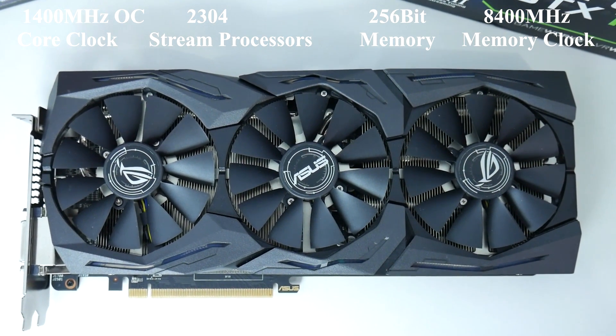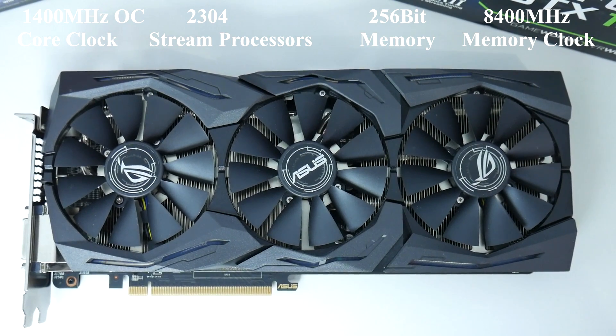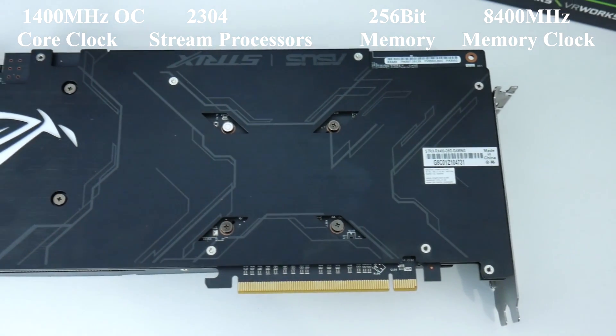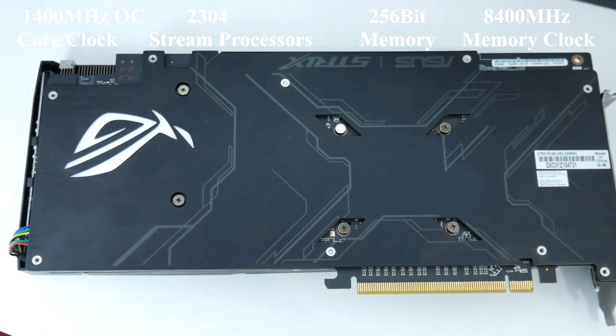Only 20 more MHz. Both of the cards were running stable, the temperatures were looking pretty good, so I managed to benchmark some games for you guys and I hope you guys enjoy the benchmarks.